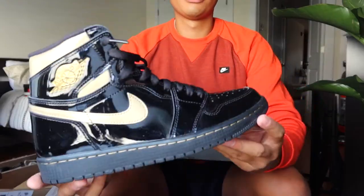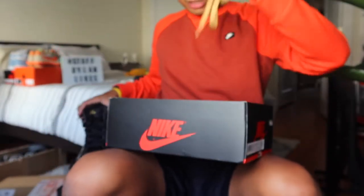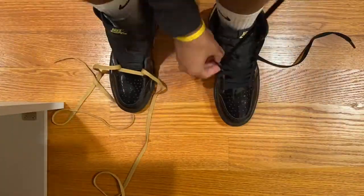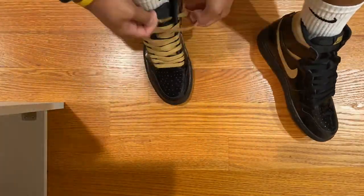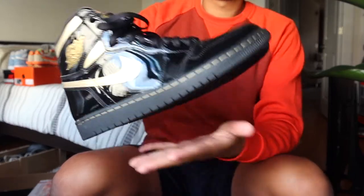Look at how shiny that is in the light — that looks amazing. It also comes with an extra set of gold laces and the box paper. I'll plug in how much I paid for these, but at the end of the day it was a really good price. Nike Air on the insole — these have been worn a few times but look to be clean.